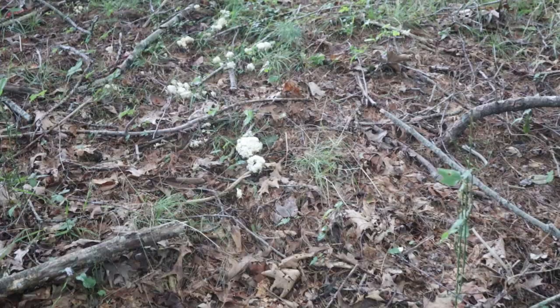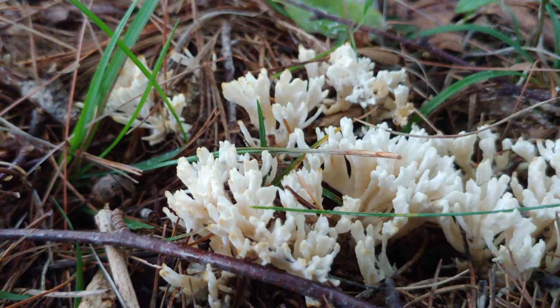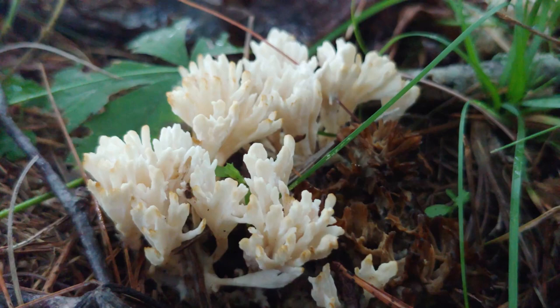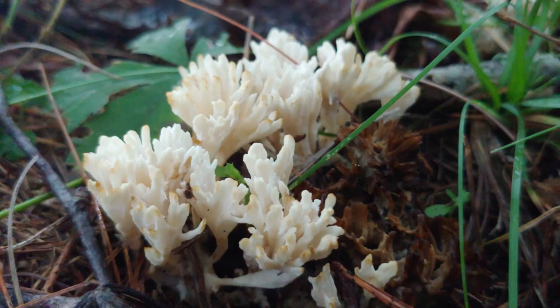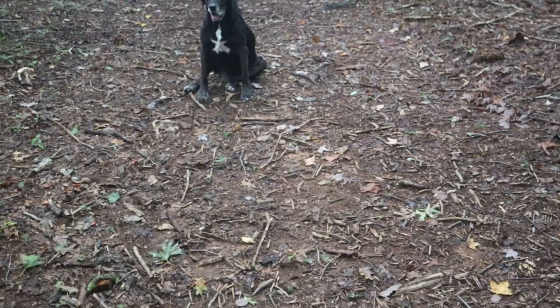I'm always surprised by what I find, and here is a big grouping of a white coral fungus — let's take a closer look. This one looks like death, like one of the corals in the sea representing white corals that have lost their color organisms and washed up on the beach. These are just white, white, white.